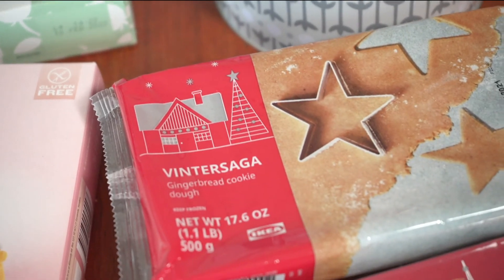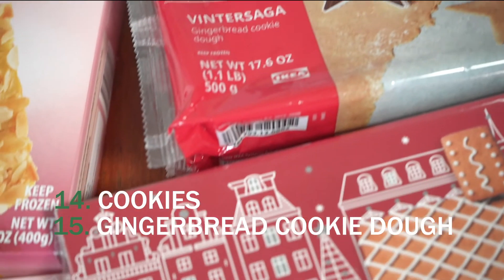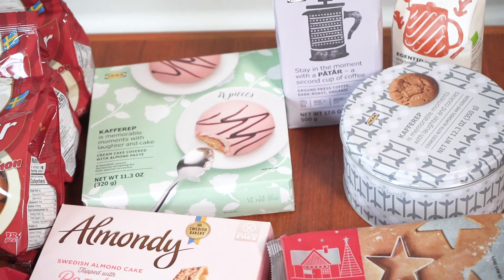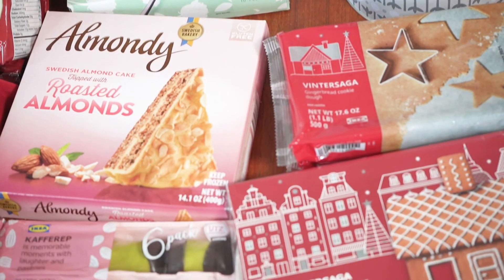We also picked up a tin of cookies, some cookie dough to make for the holidays, and a gingerbread house. Thanks for watching — I hope you picked up a couple of dinner or breakfast ideas to share with your family. Please hit like if you enjoyed it, and we look forward to seeing you in our next one.